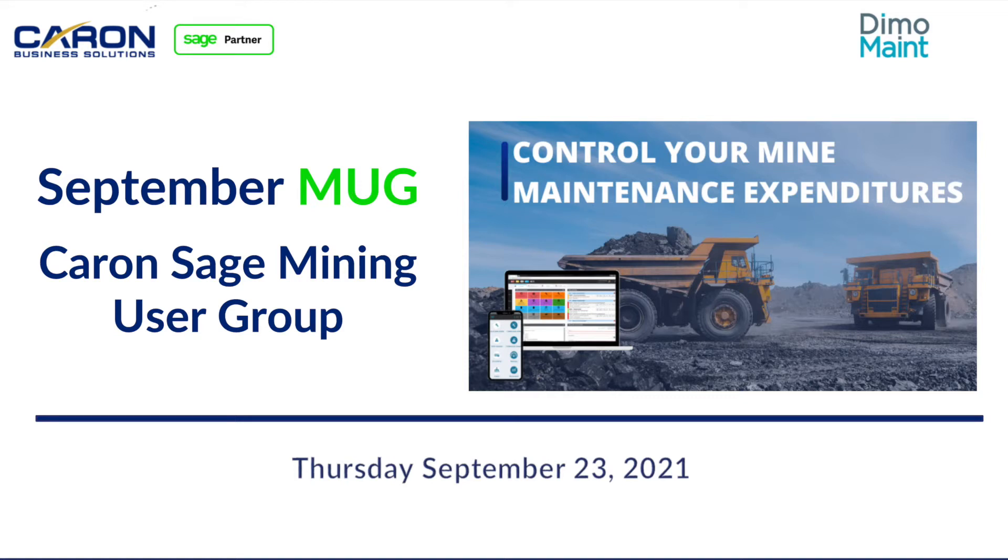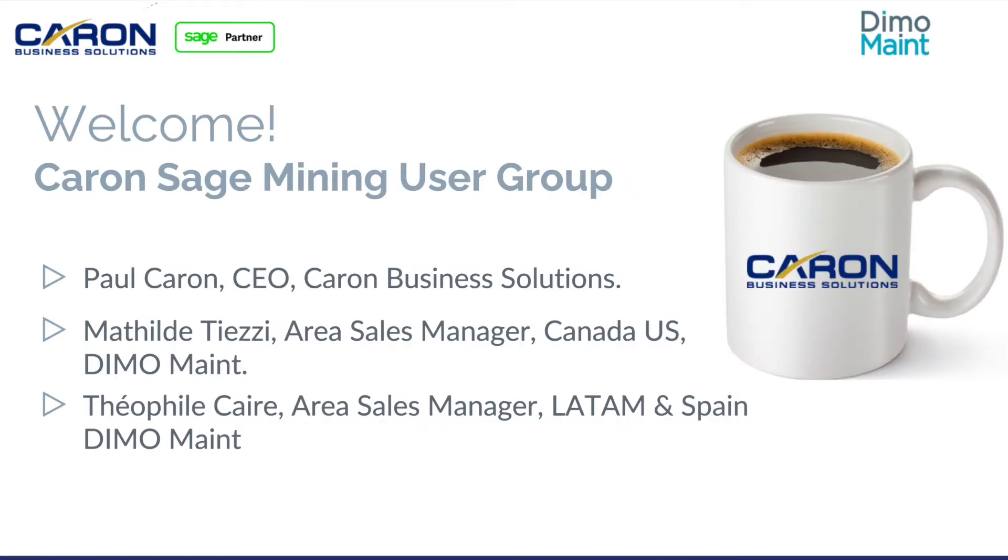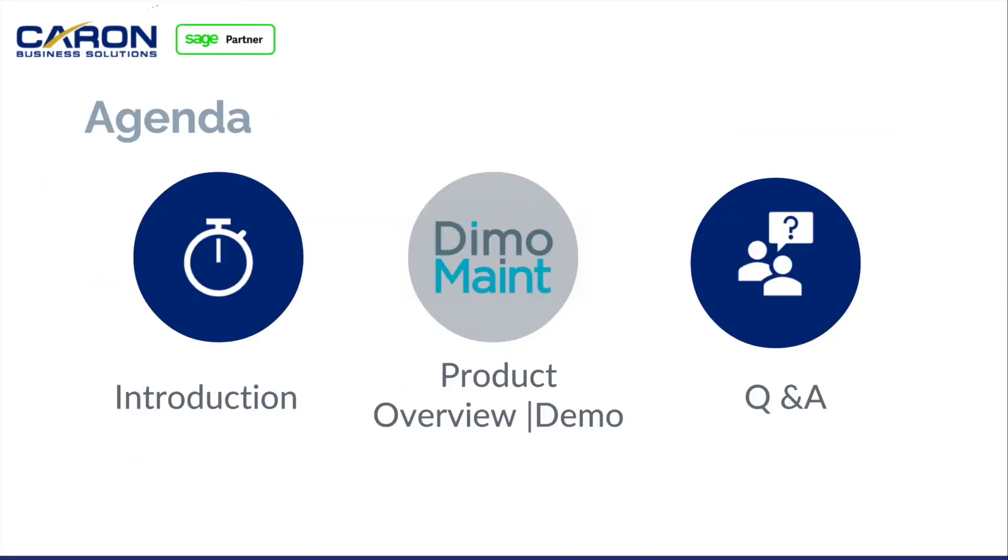Welcome to our September edition of the Caron Sage Mining User Group. Today we're going to talk about how to control your mine maintenance expenditures. I'm Paul Caron, owner of Caron Business Solutions. We have two speakers: Mathilde Tisi from DimoMaint in the Toronto office, and Théophile Caron from Lyon, France, area sales manager for LATAM and Spain, soon relocating to Mexico City. The agenda includes a brief introduction, a demo of the maintenance solution that integrates with Sage, and Q&A.